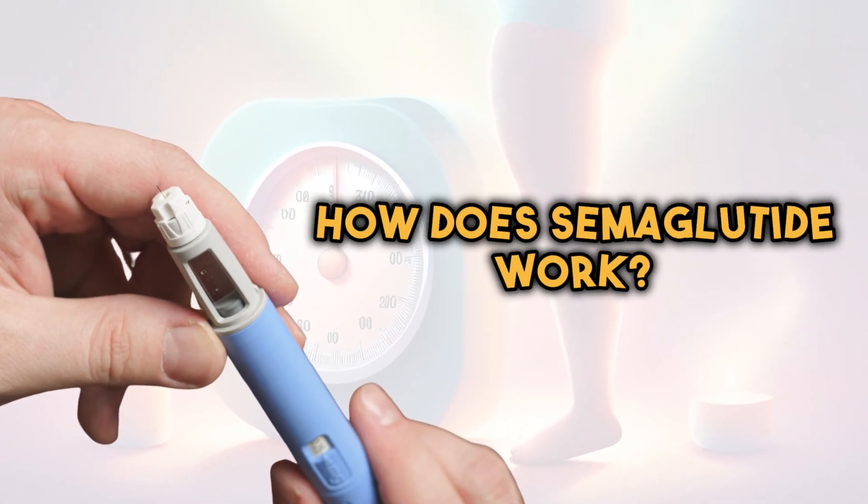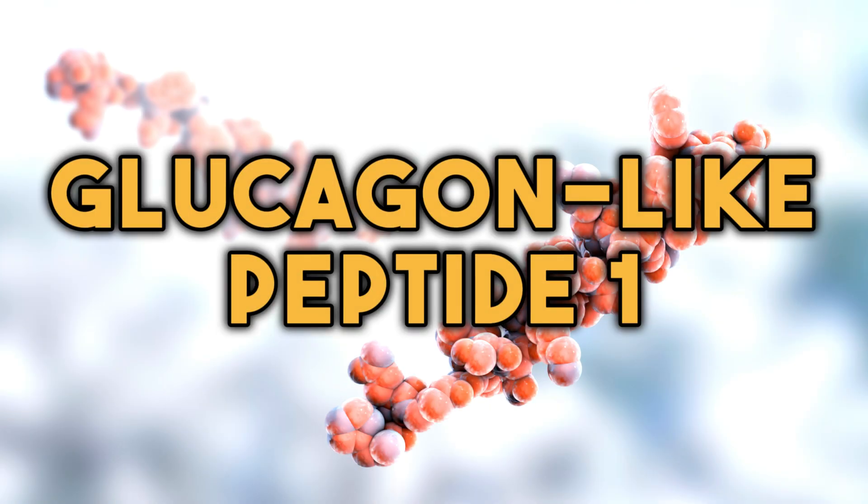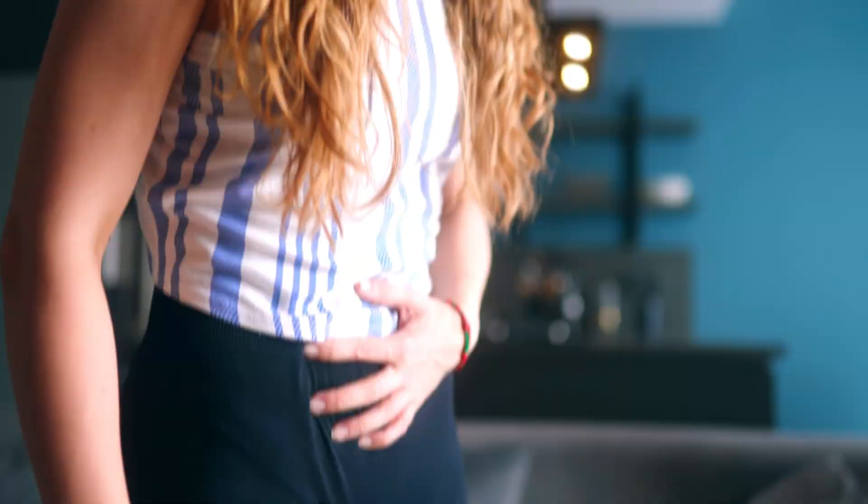So how does semaglutide actually work? Semaglutide works by mimicking the action of a hormone called GLP-1 — that's glucagon-like peptide 1 — in the body. GLP-1 is naturally produced in the intestines in response to food intake, and it plays a role in regulating your blood sugars as well as digestion.